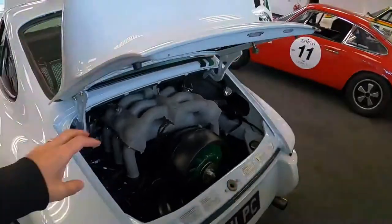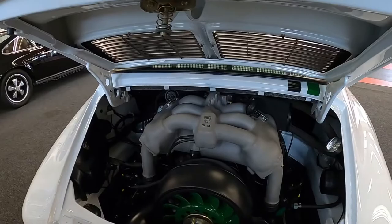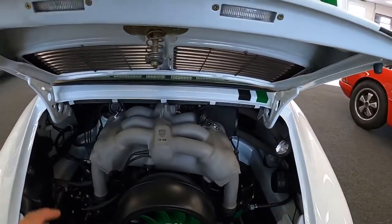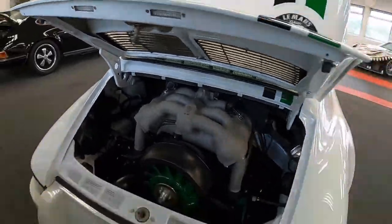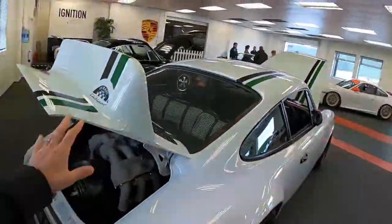Very nice — it's got a thundering 3.8 engine, beautiful air-cooled. The noise on this, you can just imagine belting it down beautiful roads like the ones we just drove on. This would be a dream.